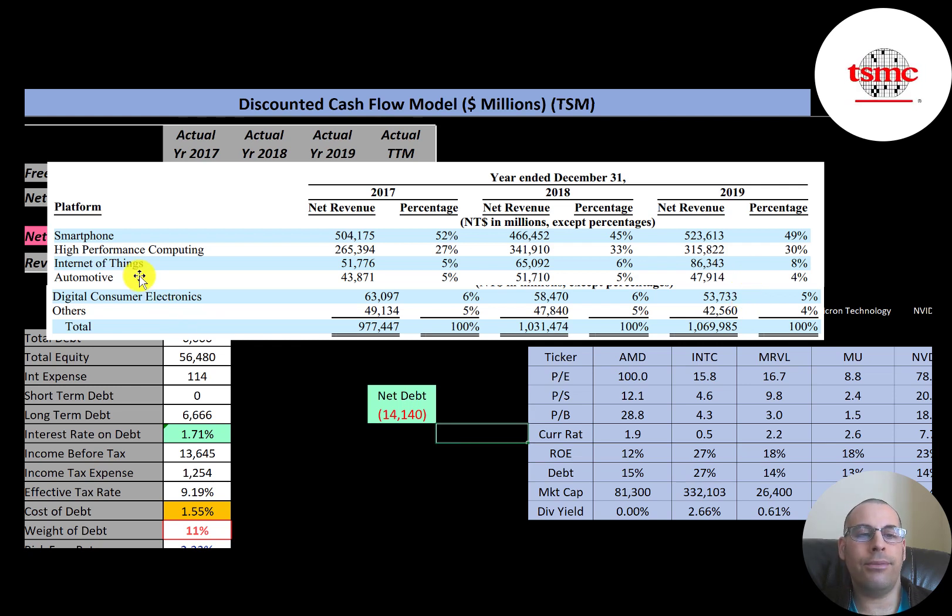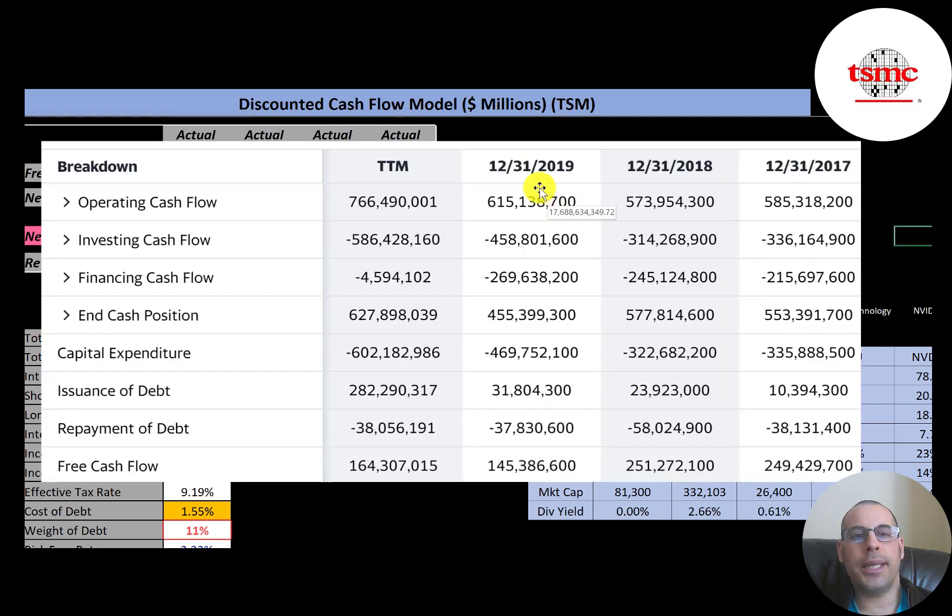With the EV craze, automotive smart chips may also grow. Looking at the statement of cash flows, operating cash flow was over half a trillion NTD and grew to 766 billion. You should always look at operating cash flow to see how much money the company generates from its core business. Free cash flow is operating cash flow minus capital expenditures — the company spends quite a bit on capex given the nature of the business, but still has a good amount of free cash flow left over each year.